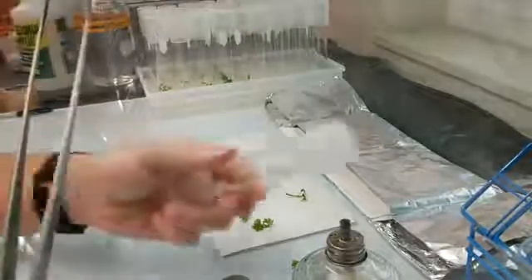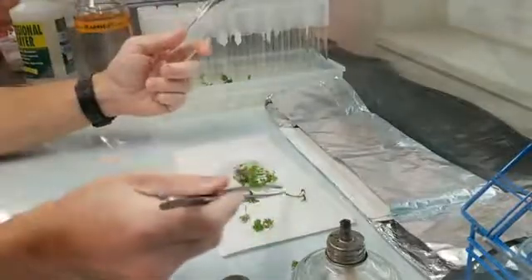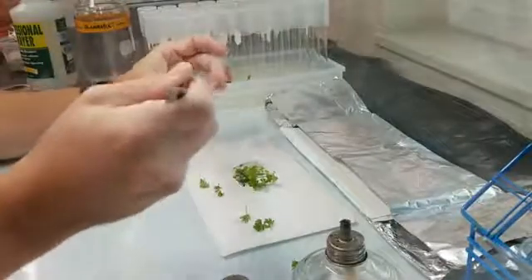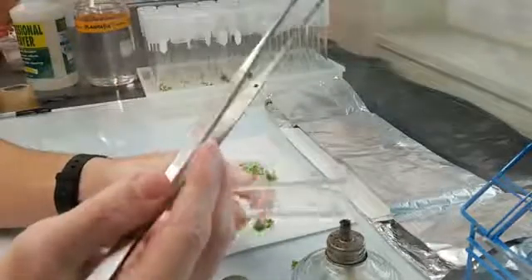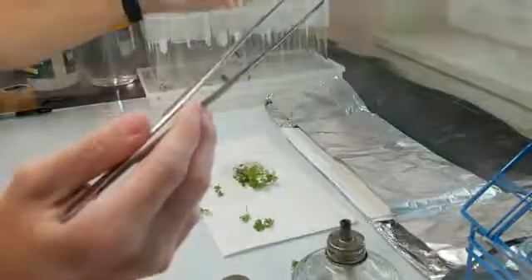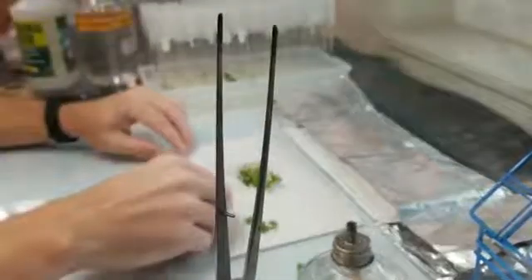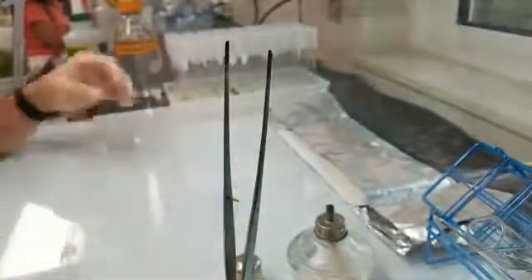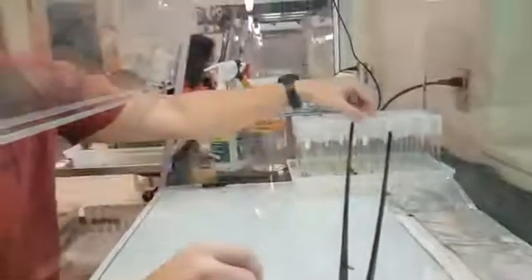Do the number of plants you can get from a single specimen vary? Yes. This specific species creates quite a few shoots, so it's nice to propagate because it's pretty easy. But for some plants that have a difficult time, through different techniques such as using hormones, we can augment the amount of shoots that they will grow. So this plant is done — I'll just get rid of the excess. We started with one plant and ended up with two.